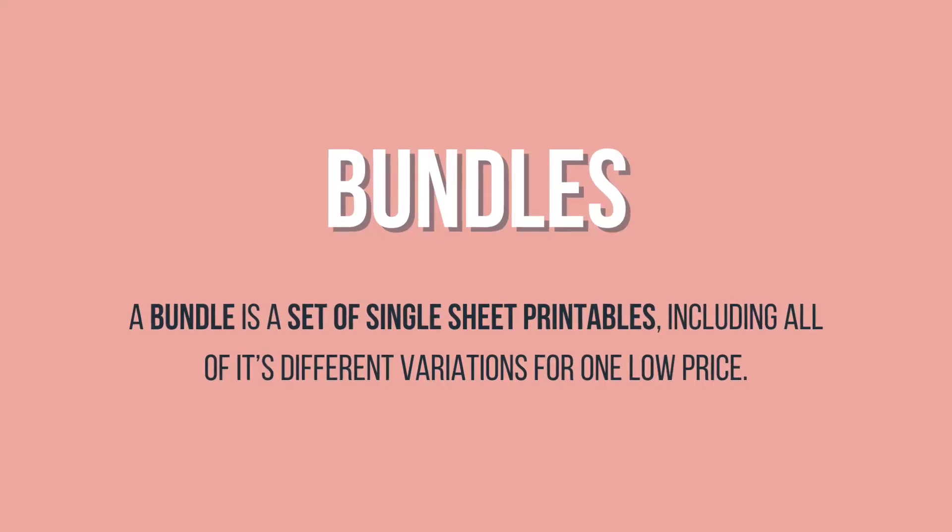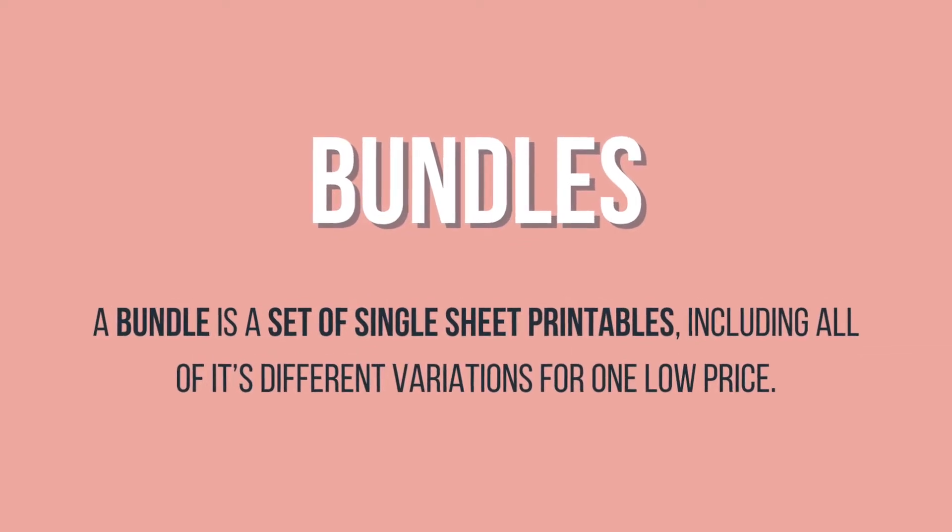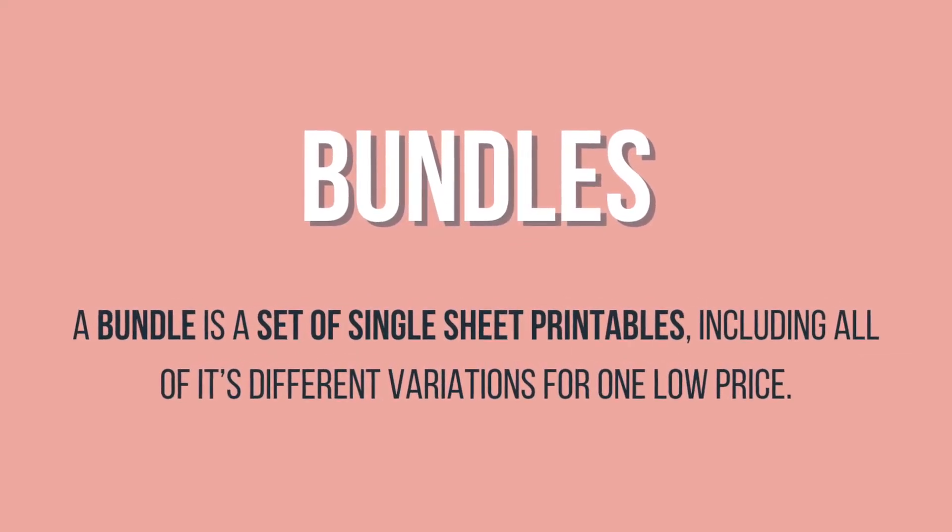A bundle is a set of single sheet printables, including all of its different variations, for one low price.